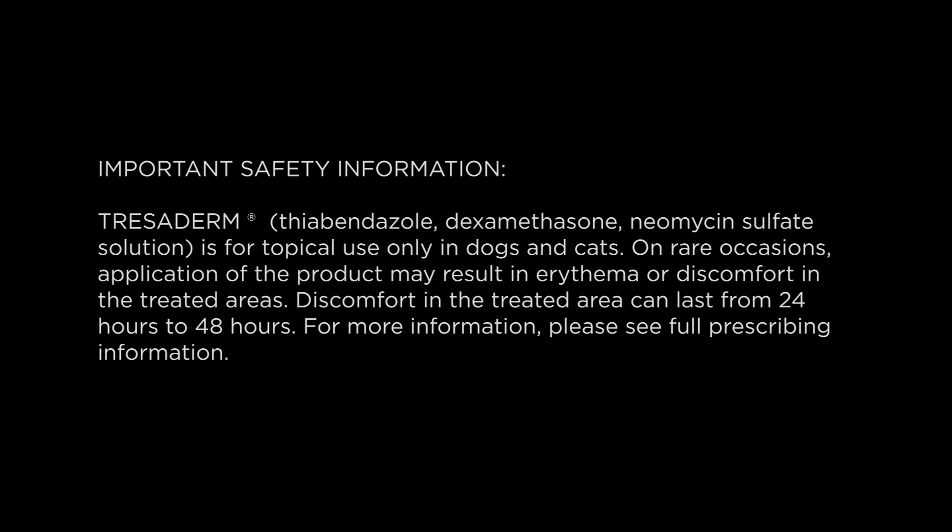Important safety information: Tresiderm — thiabendazole, dexamethasone, neomycin sulfate solution — is for topical use only in dogs and cats. On rare occasions, application of the product may result in erythema or discomfort in the treated areas. Discomfort in the treated area can last from 24 to 48 hours. For more information, please see full prescribing information.